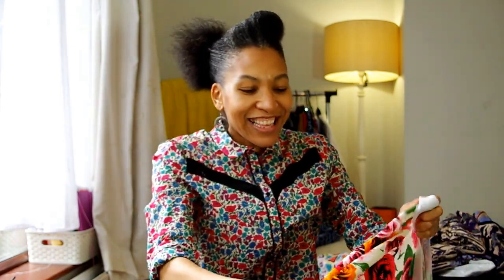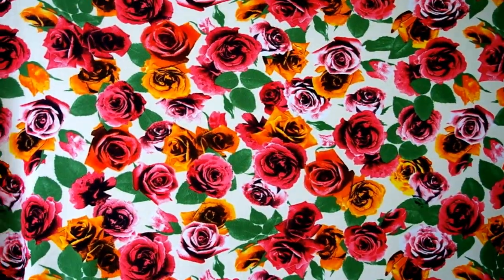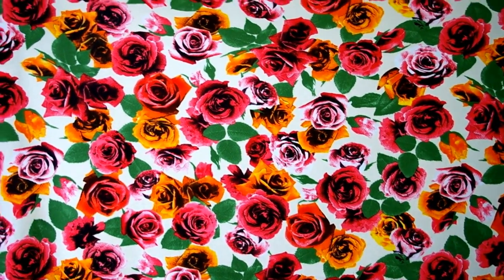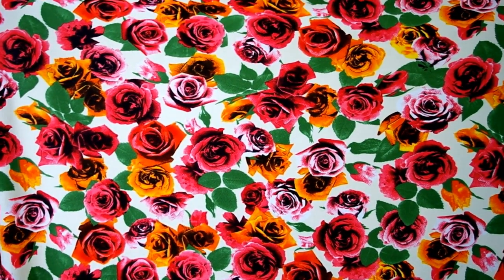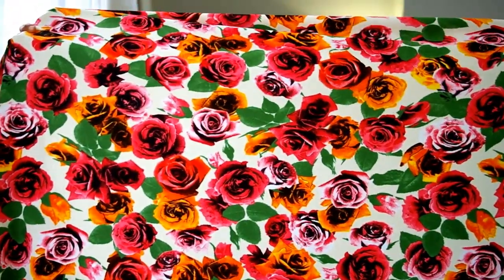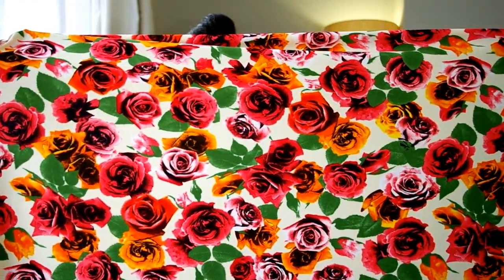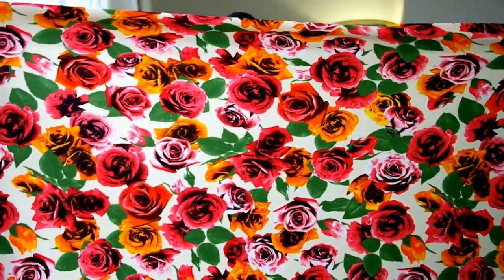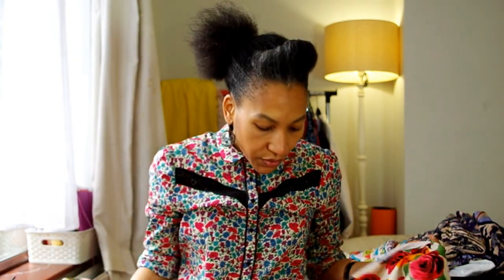I also got another fabric for a Moneta dress and this one is loud — unapologetically in your face. It's got graphic roses, and what I really like about it is it's got bits of black, which means in winter I could wear it with black tights and boots, but because it's against a cream background I can wear it in spring and summer too. On the label it says it's called a crepe jersey, so it's quite lightweight. I've never sewn with this type of jersey before, so I'll let you know once I sew it up. This was six pounds per meter and I got two meters.